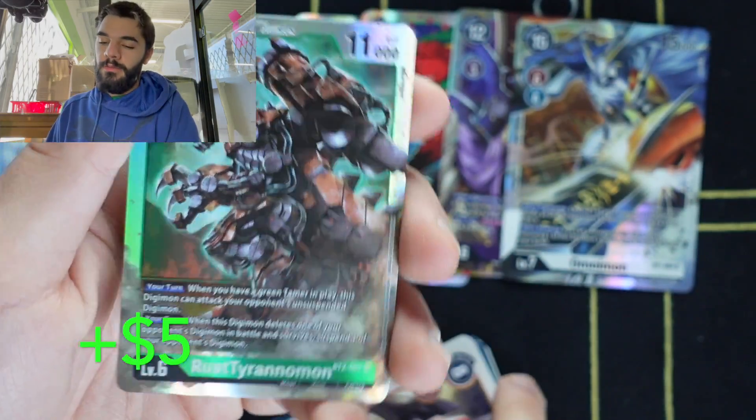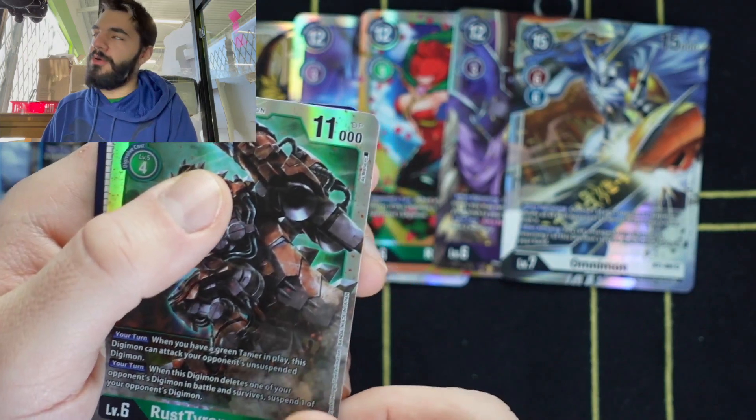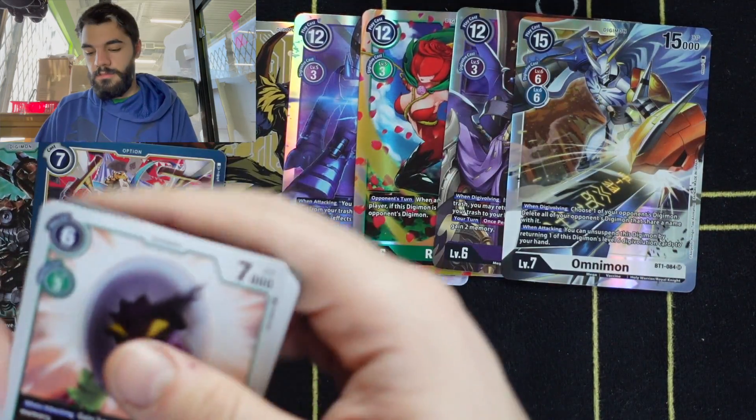Rust Tyranomon — recently picked up a lot of hype, not really sure why. They're both about five to six bucks, but that's not bad at all. And a Digitama.